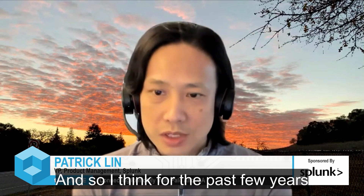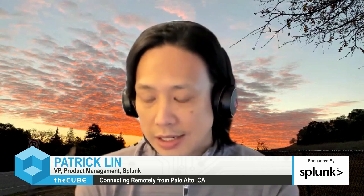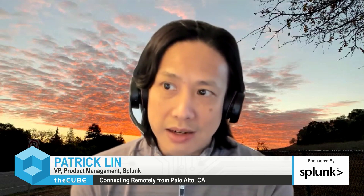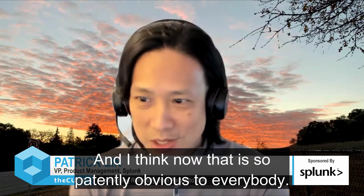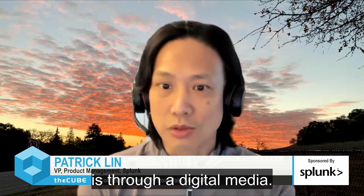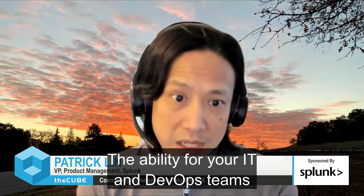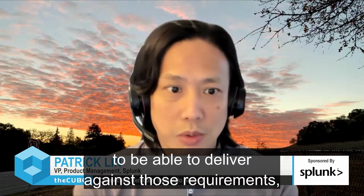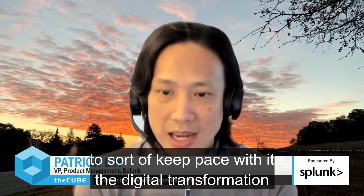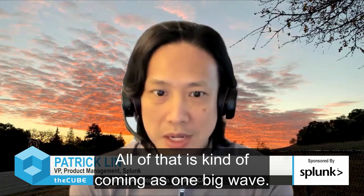For the past few years, we've been talking about how software is eating the world, how it's become more and more important that companies go through the transformation to be more digital. And now that is so patently obvious to everybody — when your only way of accessing your customer, and for the customer to access your services, is through a digital medium. The ability for your IT and DevOps teams to deliver against those requirements, to deliver that flawless customer experience, to keep pace with the digital transformation and the cloud initiatives — all of that is kind of coming as one big wave.